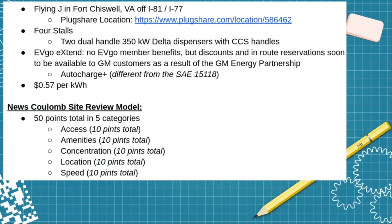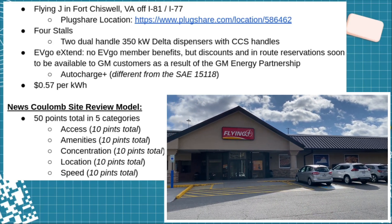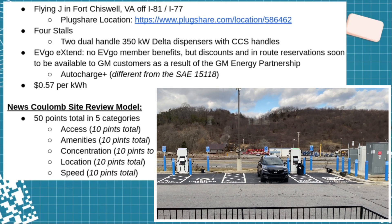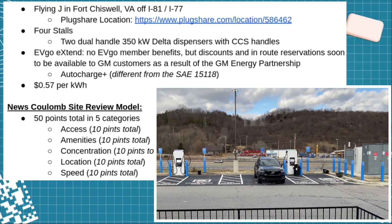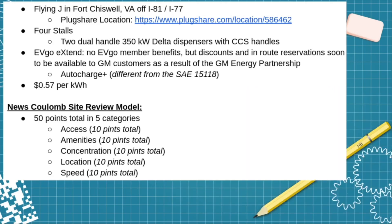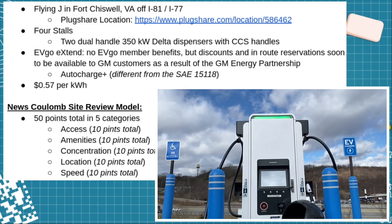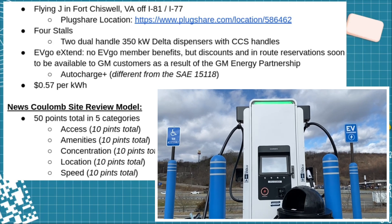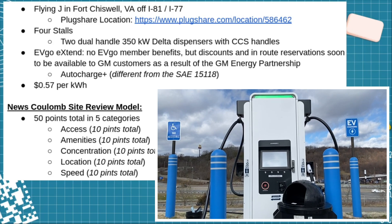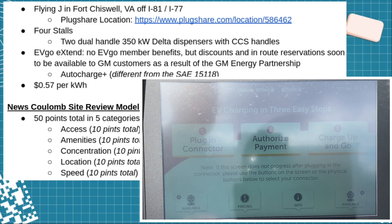Here are the vital statistics for the location. It's at a Flying J in Fort Chiswell, Virginia, directly off the combination of Interstate 81 and 77. There are four charging stalls supplied by two dual-handled 350 kilowatt Delta dispensers with CCS handles. It's an EVgo Extend location, meaning that member benefits you receive from EVgo are not extended here because the hardware is owned by Pilot Flying J, who sets the pricing and applicable member benefits. Because of the partnership with General Motors, discounted charging rates have been announced and we're still waiting for specifics. The cost for charging is 57 cents per kilowatt hour. They have Auto Charge Plus, native from EVgo, which is different from the SAE standard of 1511.8.